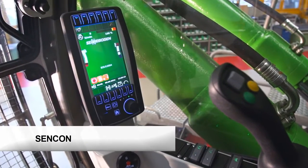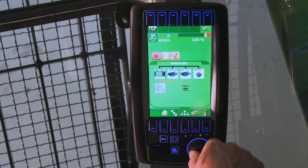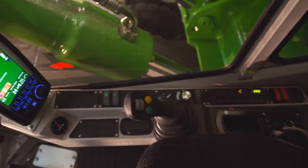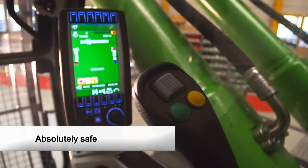Sencon, the Sennebogen control system, supports the driver and simplifies servicing. Even without the controllers and Sencon, the machine can be operated with all its functionality.